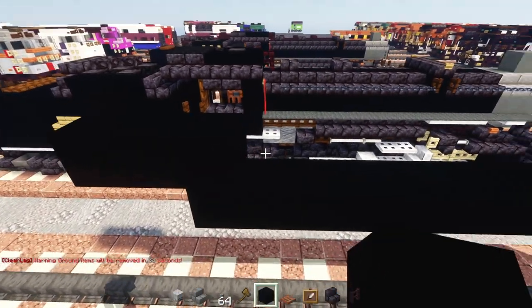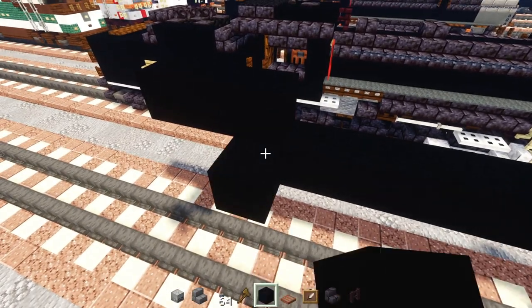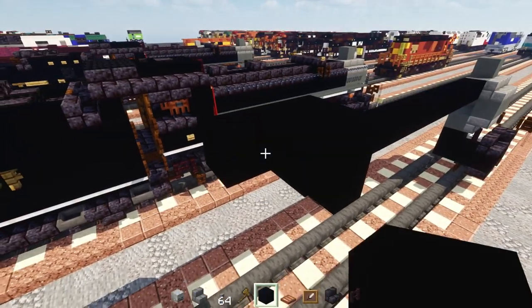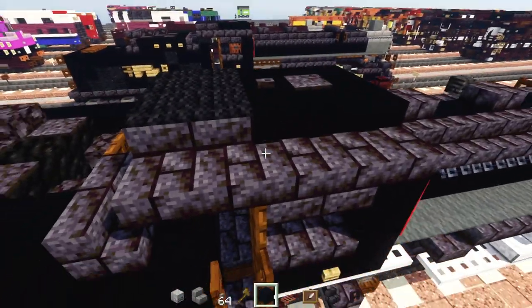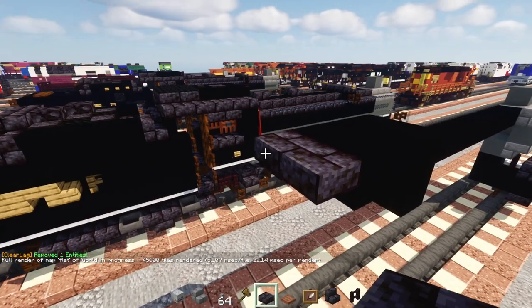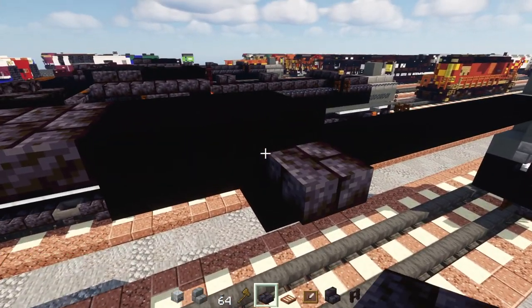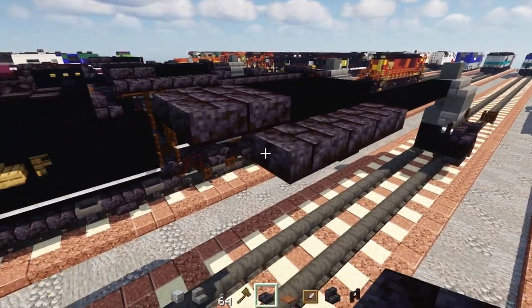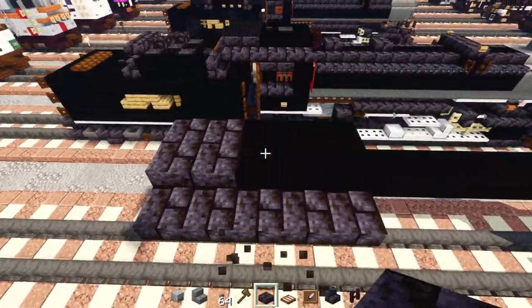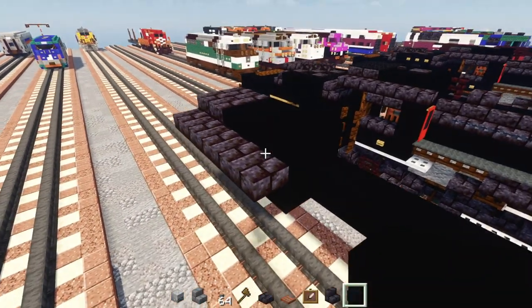Then add to the side just black concrete, another two blocks tall at the top part, three blocks long again. Add polished blackstone brick slab, making a two by two in the back, then a line across. The cab roof will be five blocks wide.